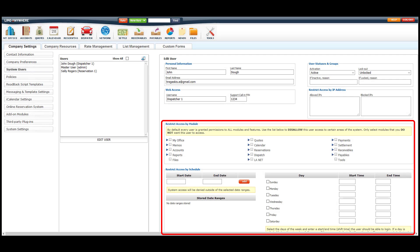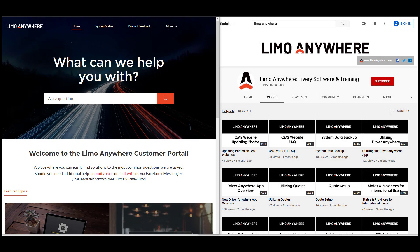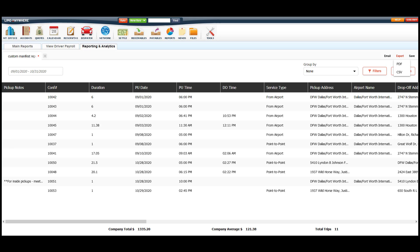Unlimited system users with privacy controls. Free tech support, online tutorials and videos. A custom reporting and analytics section to help you with your custom reporting needs. And much more.